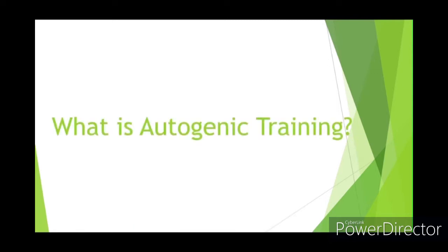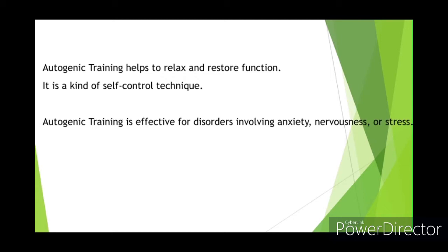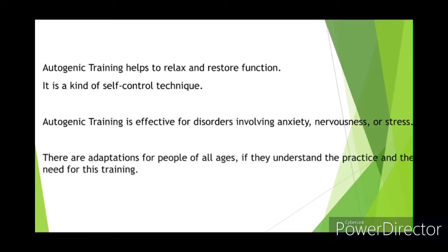What is autogenic training? Autogenic training is a kind of self-control technique which helps to relax and restore function. It's effective for disorders involving anxiety, nervousness, or stress. There are adaptations for everyone who understands the practice and the need.